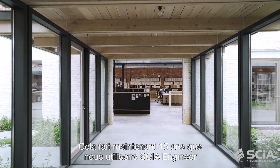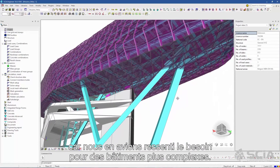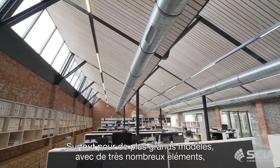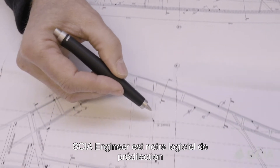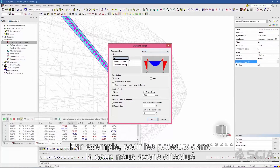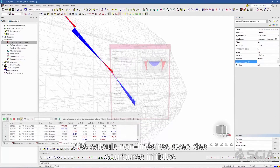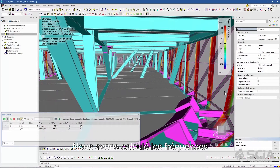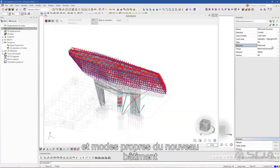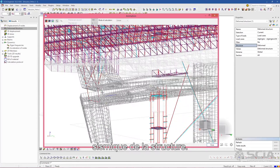We have been using CSI Engineer for almost 15 years because we wanted to use it for more complex buildings, especially for larger models with a lot of elements — CSI Engineer is our preferred software. For instance, for the columns in the courtyard we did a non-linear calculation considering bow imperfections on the columns. We also calculated the eigenfrequencies and eigenmodes of the new building and checked what the seismic behavior of the structure would be.